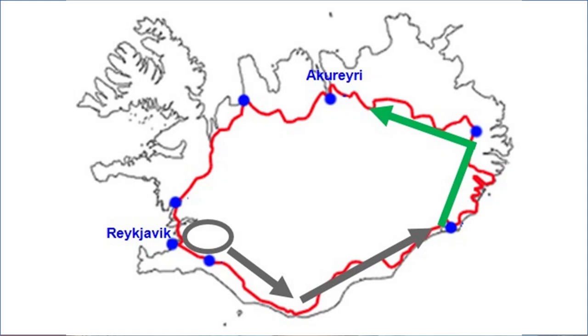On the fourth day we will head north along the east coast towards Dupivogur, where we will take a scary shortcut to Egilsstaðir, where we will get back on Route One and turn west towards Lake Mývatn, to an amazing area known as the Diamond Circle, where we will spend two days.